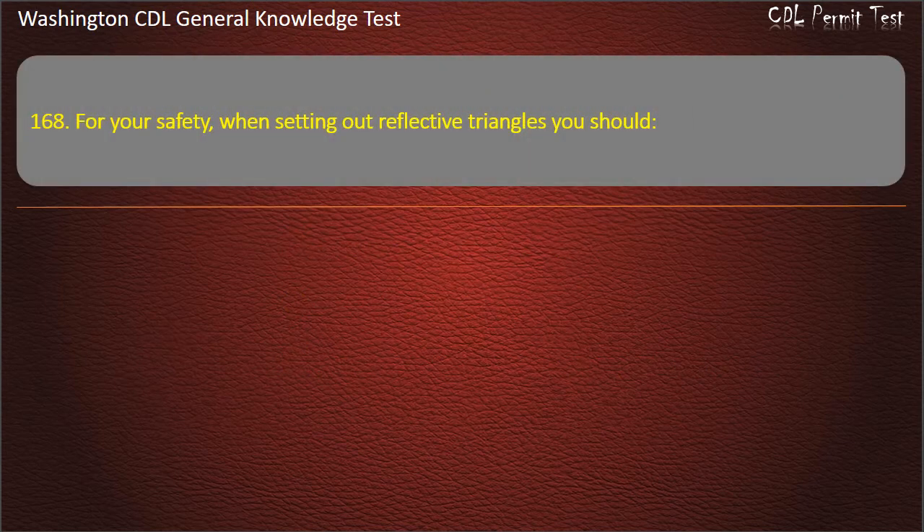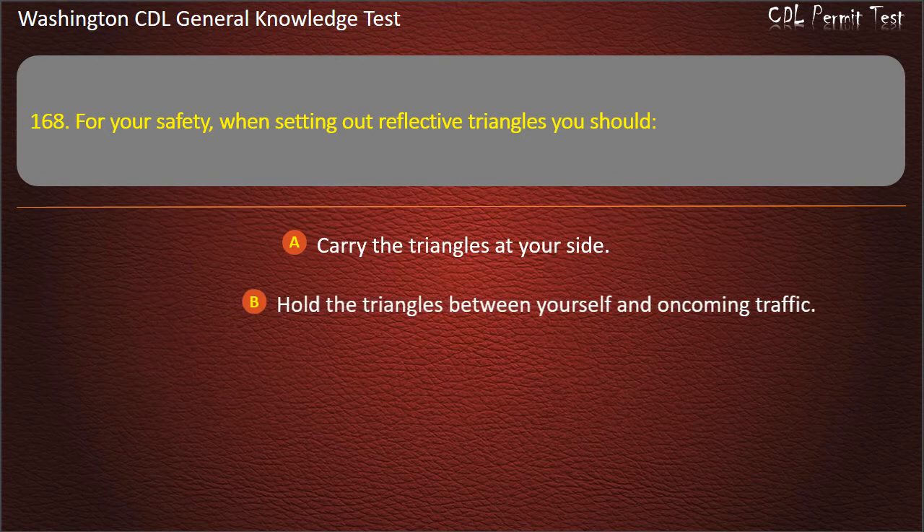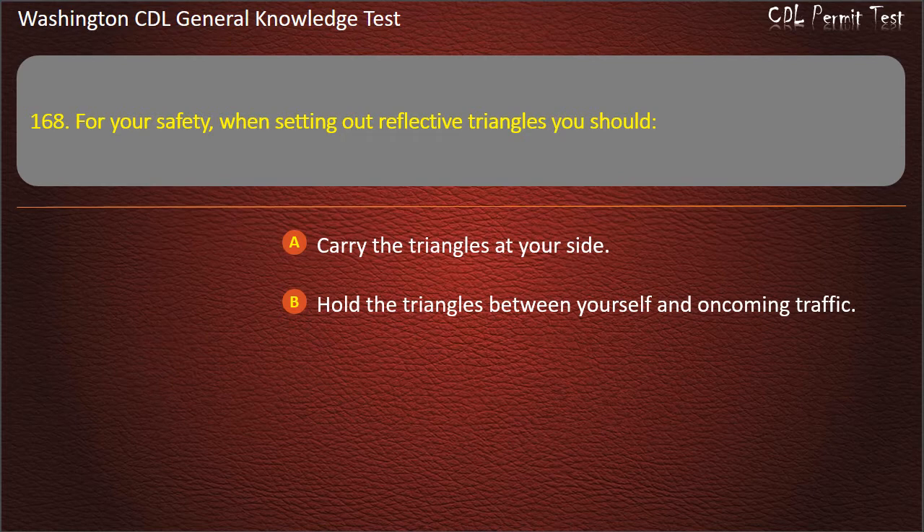Question 168. For your safety, when setting out reflective triangles you should: Carry the triangles at your side; Hold the triangles between yourself and oncoming traffic. Answer: Hold the triangles between yourself and oncoming traffic.